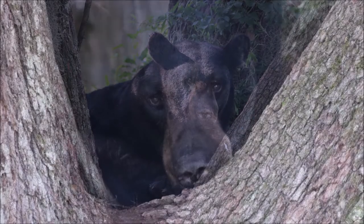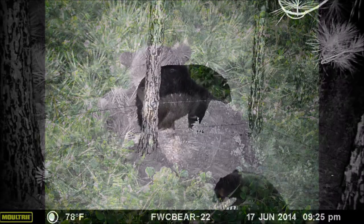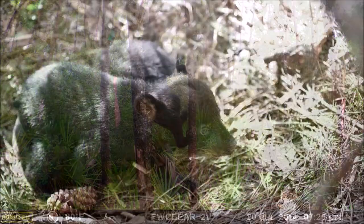Today we're going to talk about Florida black bears. I'm Alisha, and Dave Telesco is one of our staff experts. He's here to share all things bear.